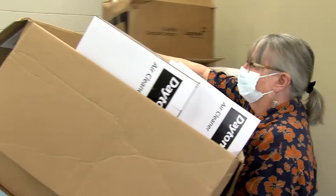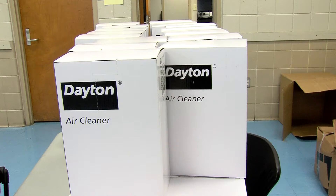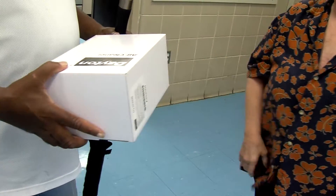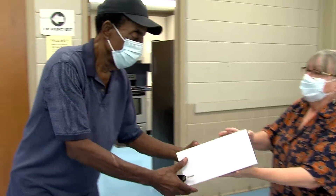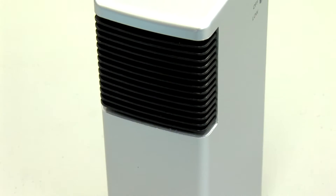Today we're at Dorothy B. Watson, one of our eight community centers, having a distribution to help mitigate the spread of COVID-19. We were lucky enough to receive an additional community service block grant from Louisiana Workforce Commission that will enable us to distribute COVID-19 test kits, education on how to prevent COVID-19 and the spread of it, and also HEPA filtration devices that will purify the air in people's homes.